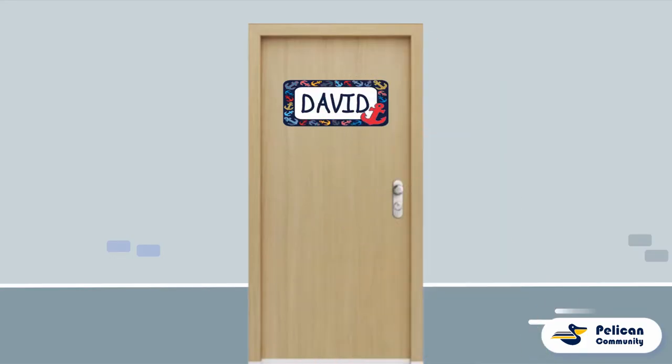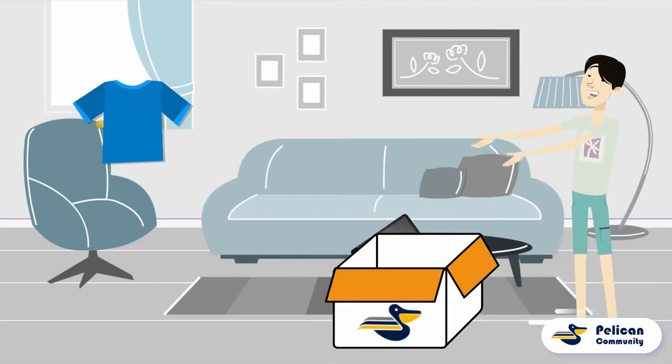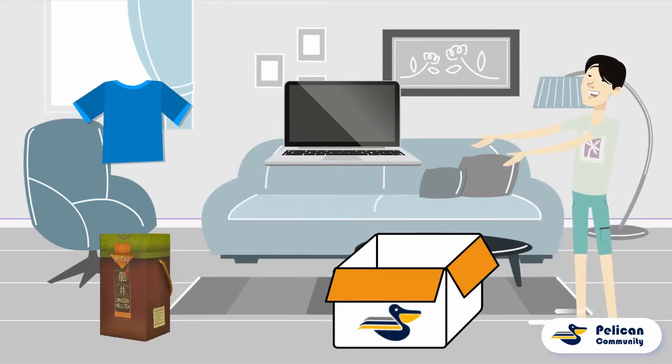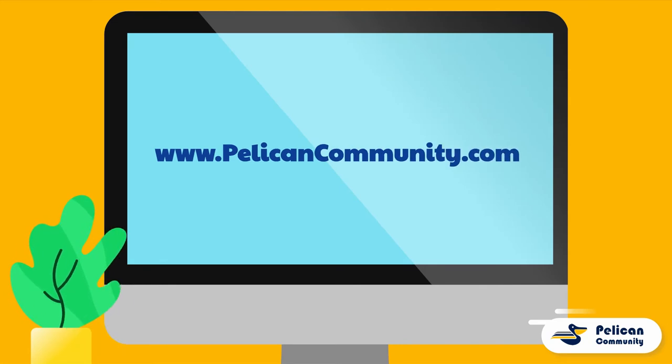David, on the other hand, receives the package and is delighted to see that his family in China has sent him the necessary items to kickstart his school year, and just in time as well. It's as simple as that. Start earning money now and register today at pelicancommunity.com.